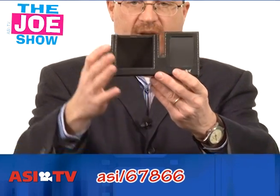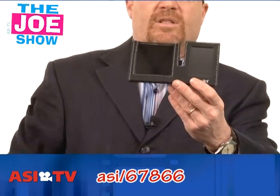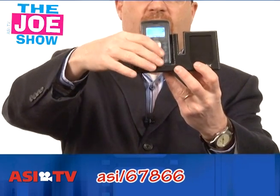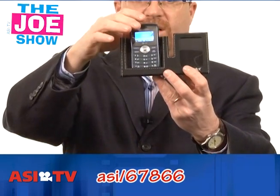On this side they can put a picture in there, and this other side is actually a phone holder — a phone minder. Put it right there on their desk. That's great real estate for your company and your logo.